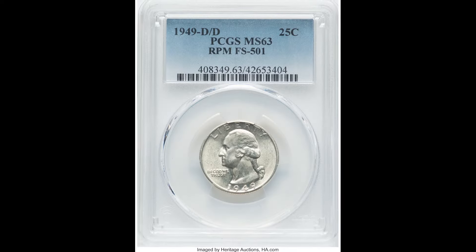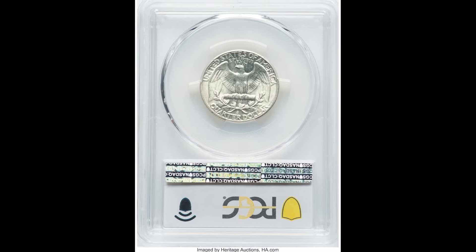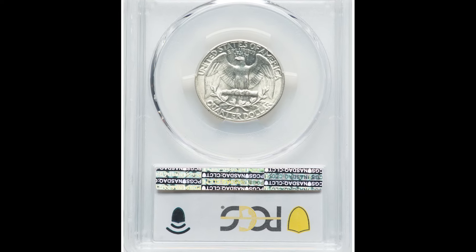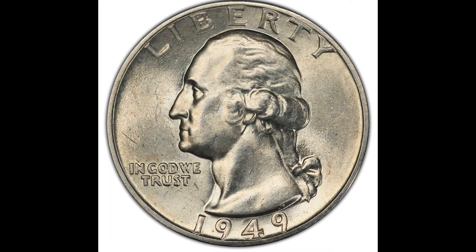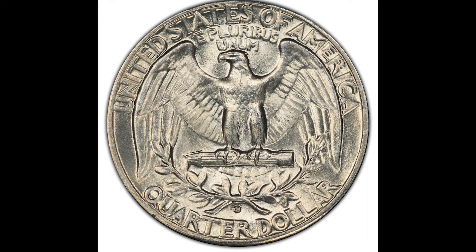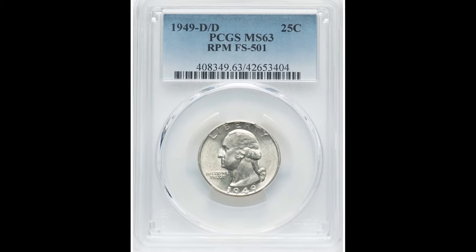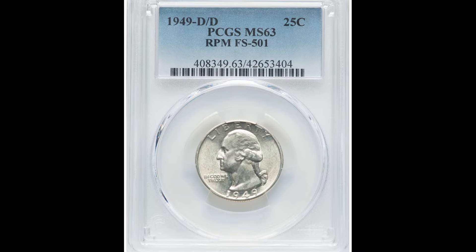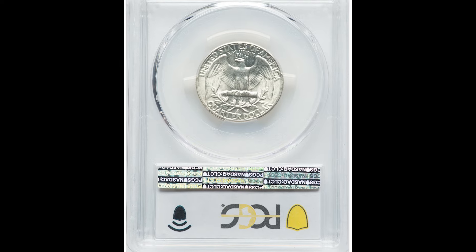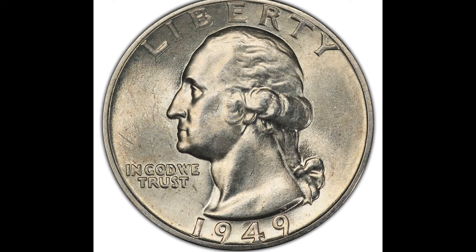So this first coin is a 1949 Washington quarter, and this coin was also graded by a company called PCGS. Now you can have your coin not graded. However, getting your coin graded is going to increase the value of the coin quite significantly. There are times that you don't want to get your coin graded because you will lose money, and I do not want that to happen to you.